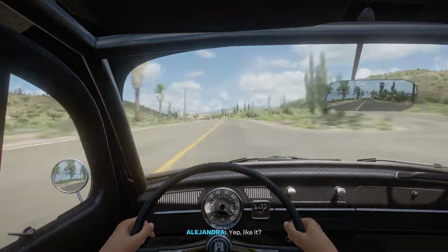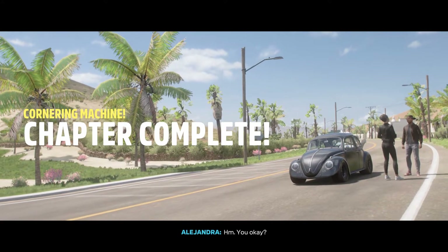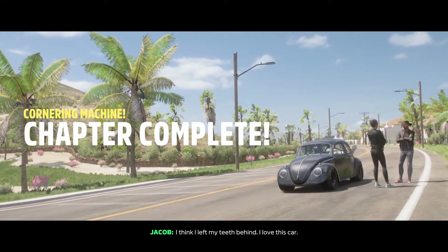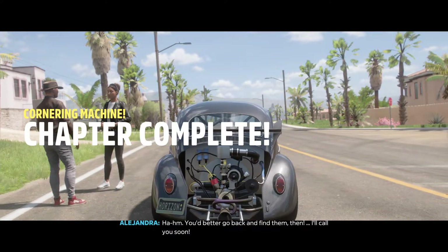Yeah, like that's it — brilliant! You okay? I think I left my teeth behind! I love this car. You better go back and find them then. I'll call you soon.